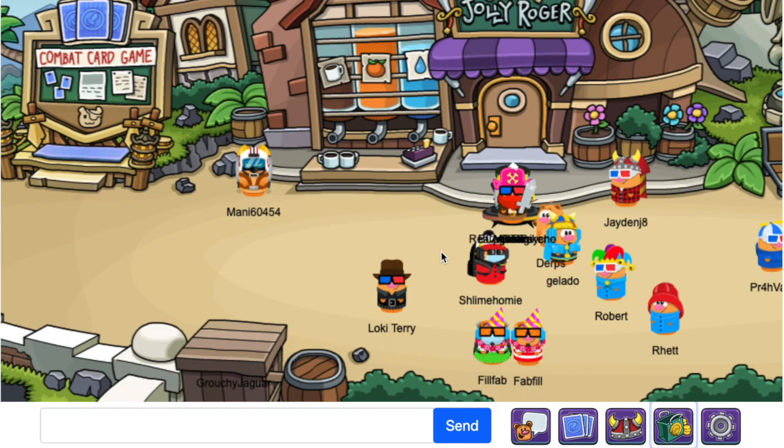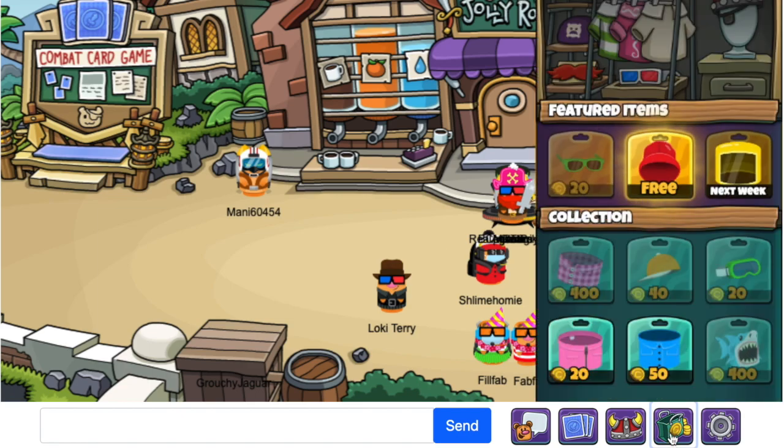Hey everyone, it's Okuteri here with a brand new Box Critters video, and today I'm going to be showing you the new items at the shop. To access the shop, all you need to do is press the shopping icon from the bottom of the screen and the shop will appear.